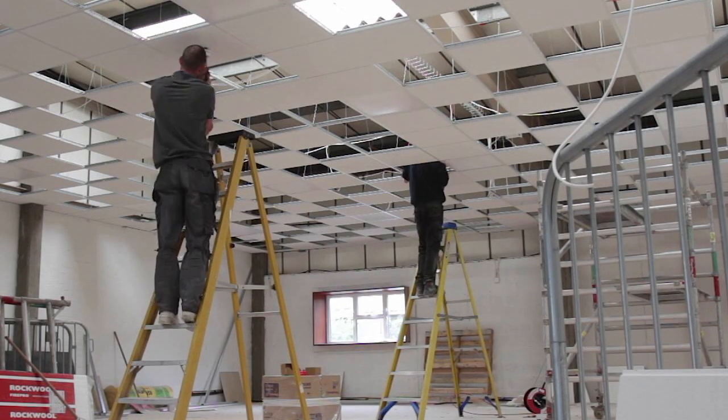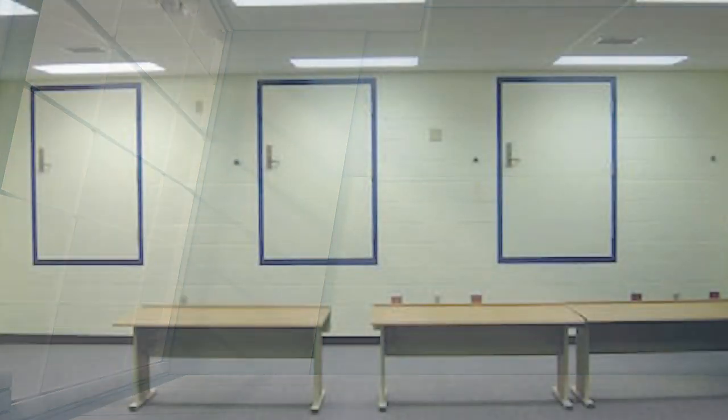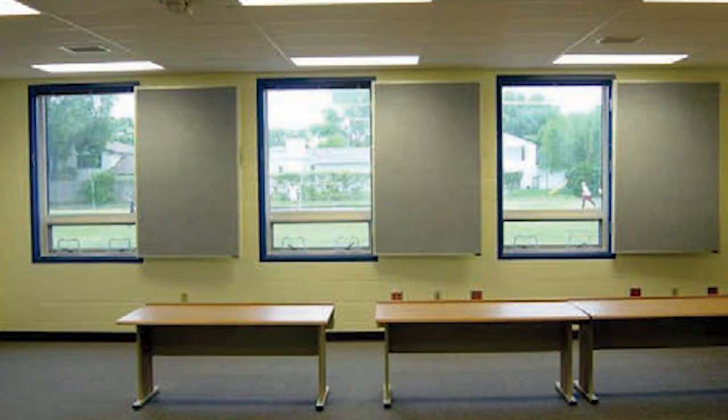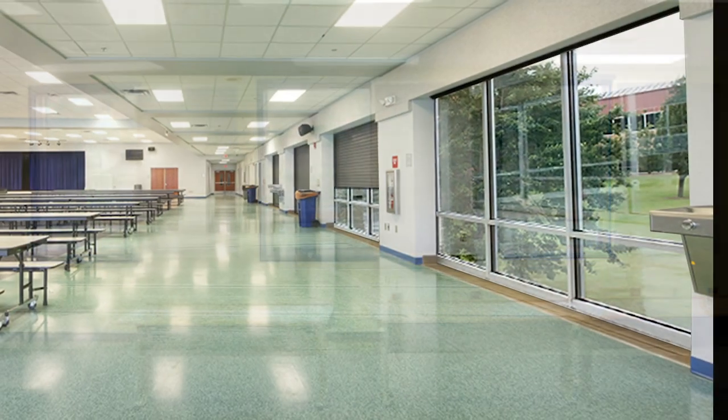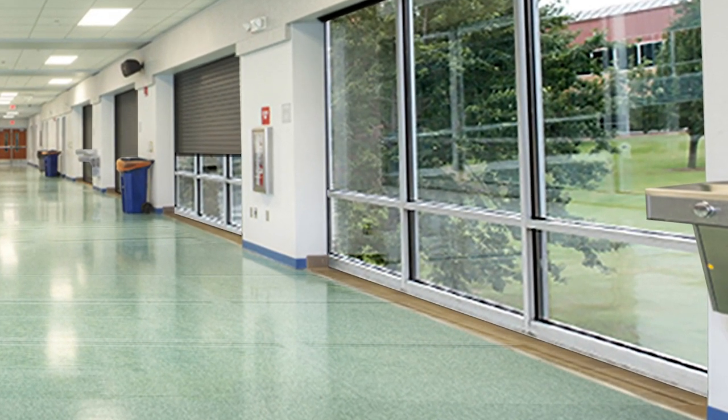But with Storm Defender, your options and window sizes open up. Because it can be recessed into the ceiling, you can create entire banks of windows to let natural light in the 99% of the time when the safe room is not needed. And you don't need all of that wall space to hold a swing door open, letting even more natural light in. Best of all, you can even cover multiple openings with one Storm Defender door.